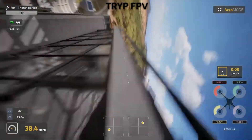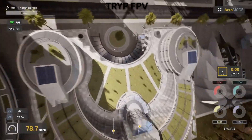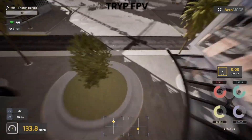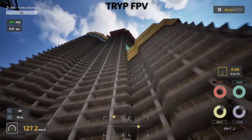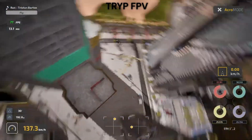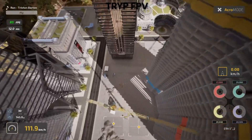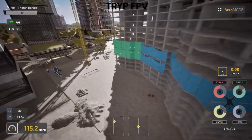Let's start with getting these simulators up and running, because if you can't get flying quickly, what's the point? Trip FPV gets you in the air fast. The Steam installation is straightforward, and the controller setup wizard actually works. I had my Radiomaster Pocket connected and calibrated in under 5 minutes. The interface is clean and intuitive — you're not hunting through menus to find basic settings.